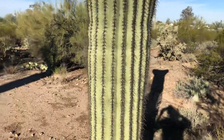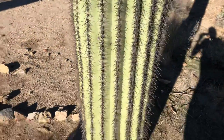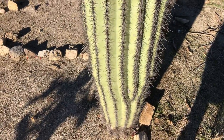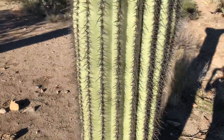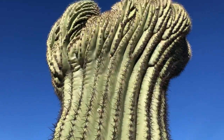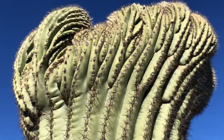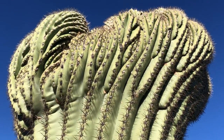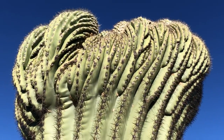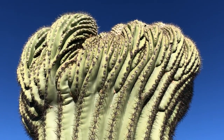As you can see, the saguaro has these vertical columns that go up and keep going up, and then all of a sudden it mutates into multiple columns and just takes on a completely different form.